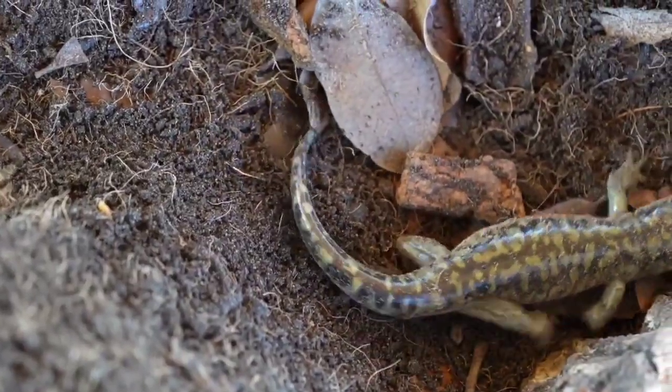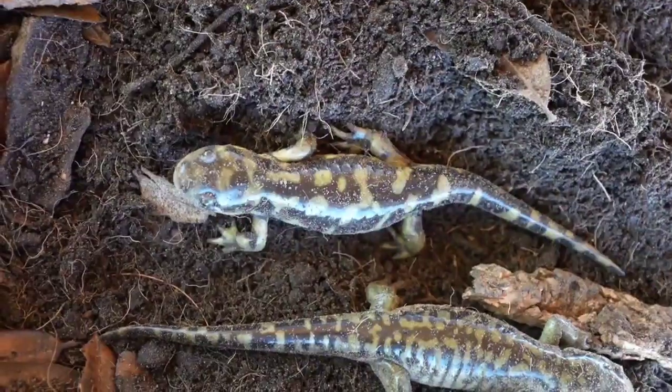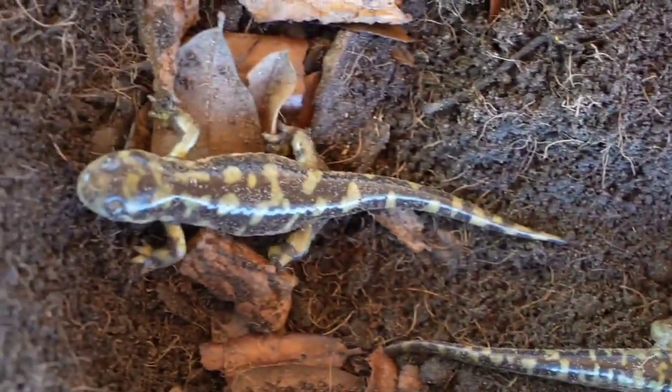There, they'll dig burrows to stay warm as temperatures drop. Others will remain in the larval stage for several seasons, or even mature and live their entire lives aquatically.